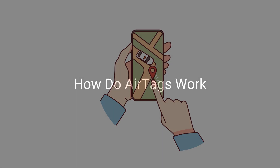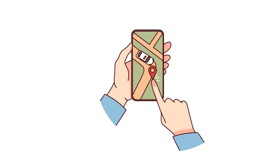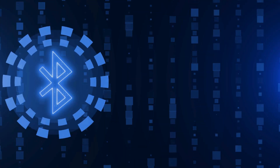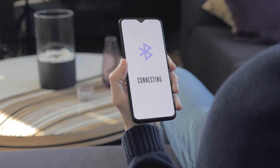An AirTag doesn't use GPS, Wi-Fi, or a cellular network for communication. Instead, it uses Bluetooth Low Energy (BLE). Imagine BLE as a low-power wireless technology for communication. Here's how AirTag works.